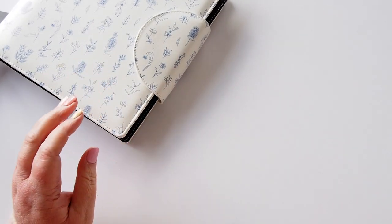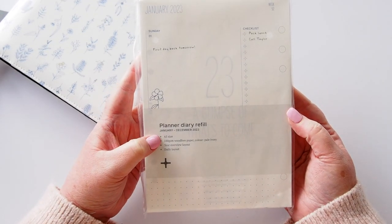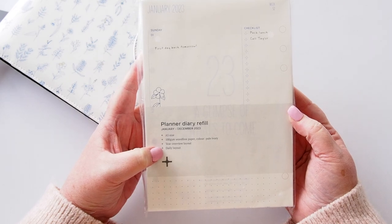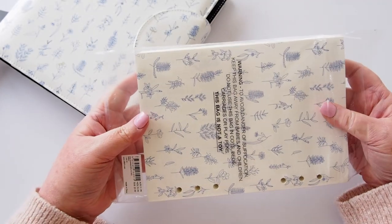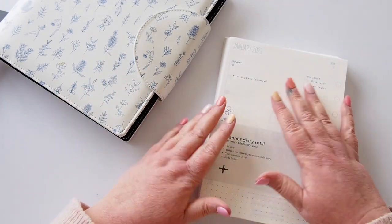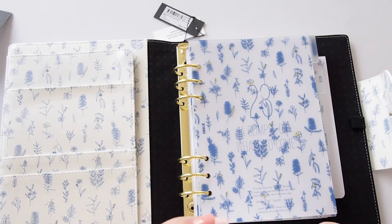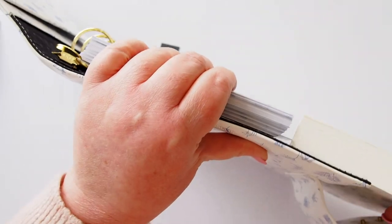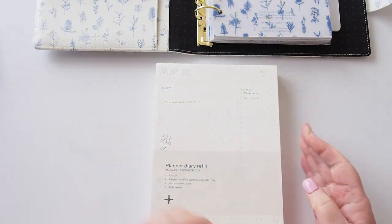They've also included the planner diary refill for January to December, A5 size, 100 GSM. The color is pale ivory. It has a year overview layout and a daily layout. It retails for $21.99 Australian. It's quite chunky — comparing it to what came in the planner, it is quite a bit more than what's already in there, once you account for the dividers.